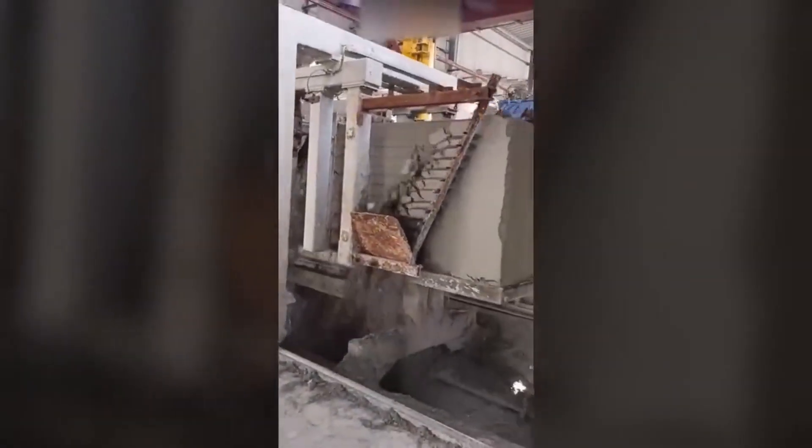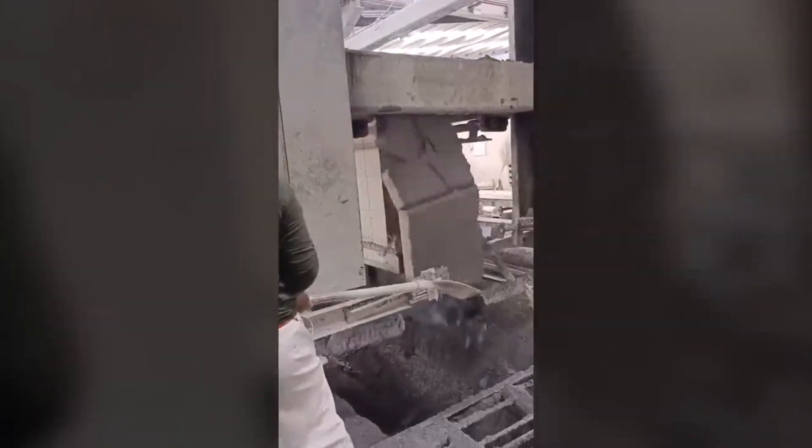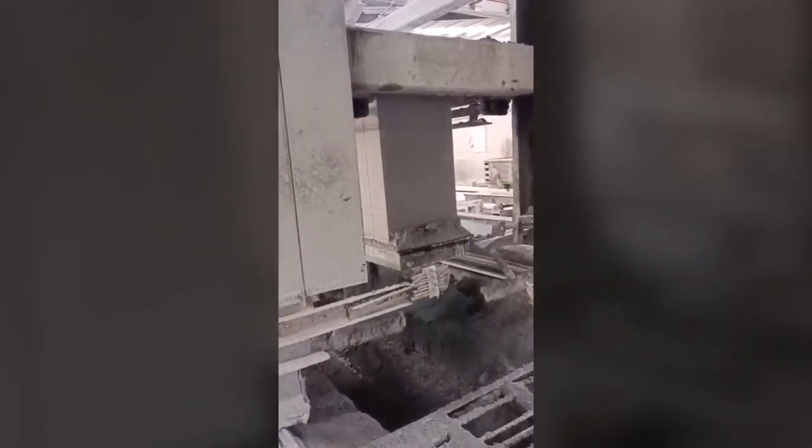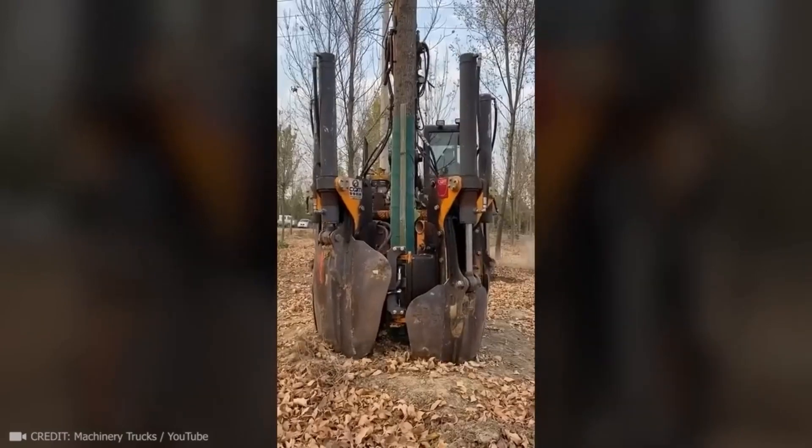This machine cuts construction concrete blocks and adjusts them to perfectly fit the future building. This unique excavator simplifies a complex process and saves trees.